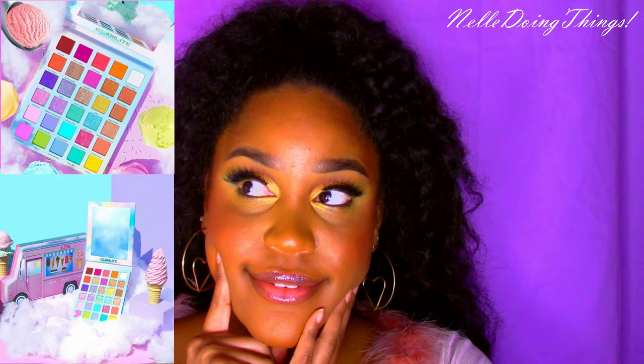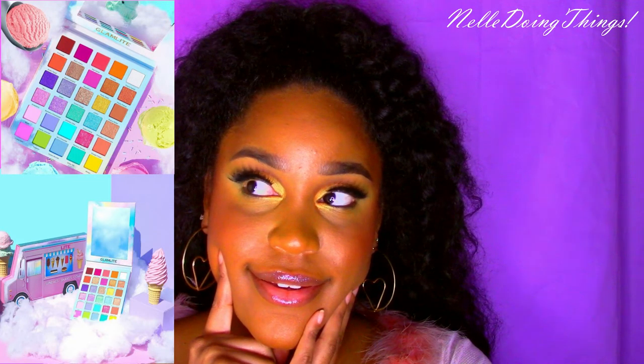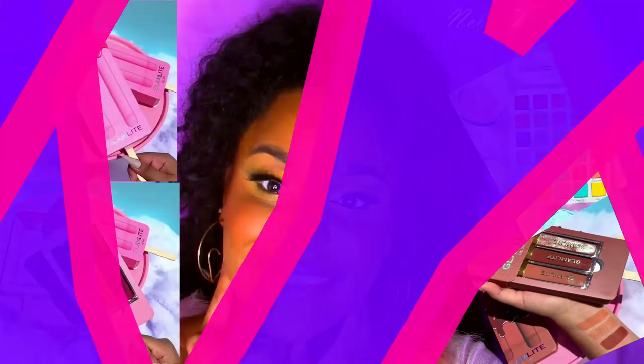I couldn't forget Glam Light's new Ice Cream Dream Palette. They have a truck PR box for $45, a lip trio with three different shades — a chocolate chip one and a strawberry popsicle one. I'm just gonna tell you right now, I am buying every single one of these things from this collection. That is all.